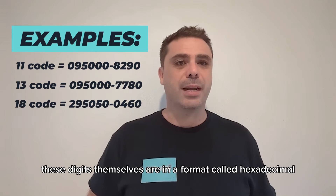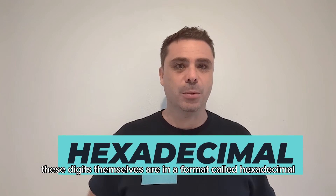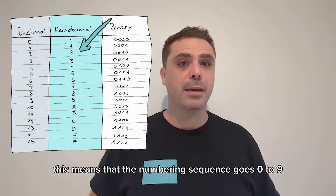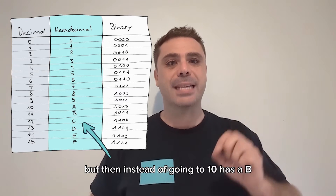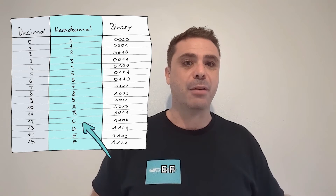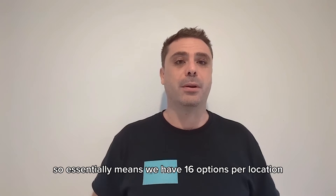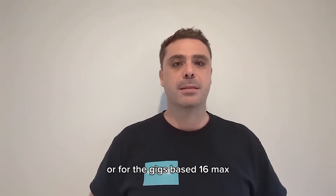These digits themselves are in a format called hexadecimal. This means that the numbering sequence goes 0 to 9, but then instead of going to 10, it has A, B, C, D, E, F. So that essentially means we have 16 options per location, or for the geeks, base 16 maps.